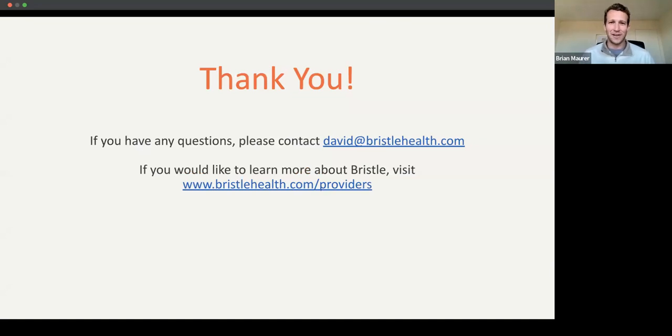That's it for the content. Thank you all so much for being so attentive, especially on a Saturday morning. If you have any questions, you can reach out to David or Brian at Bristle Health. We have a link there if you want to learn more about Bristle in your practice or how it can be leveraged with patients.